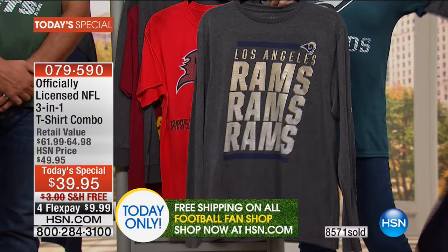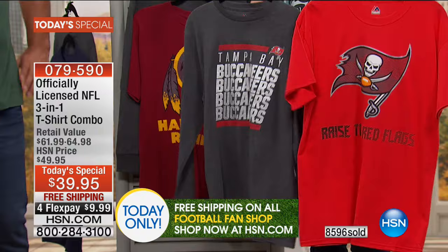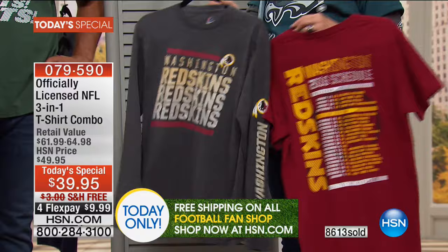Everybody gets two — custom designed each and every one for your specific team. So if you're thinking about stocking up for the holidays, you've got to do it today because this is the first and only time we offer these as today's special all season long. We do it one single day. And if you can, use automated ordering — you can go to hsn.com, do a couple of clicks, FlexPay is a cinch, and you've got yours ordered.